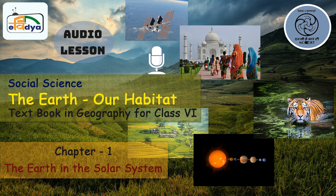CIET-NCERT presents Curriculum Based Series Dhvani Shala. Let's join in Dhvani Shala, Class 6. Namaste and hello to all my friends. I am Dr. Nidhi Singh and today we are going to discuss about Class 6 Geography Textbook Chapter 1, i.e., The Earth in the Solar System.